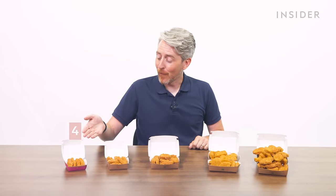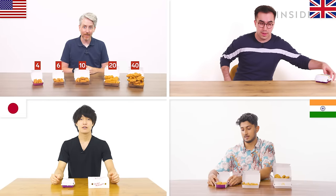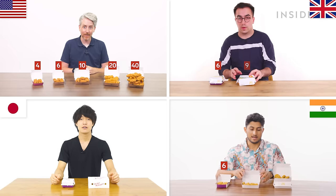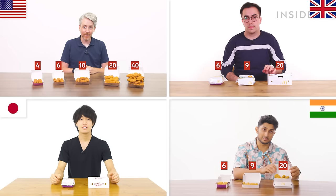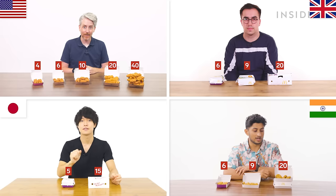Our chicken McNuggets in the U.S. come in four, six, ten, twenty, or forty-piece. In the U.K., the default adult sizes on the menu are a box of six, nine, and twenty pieces — they gave us the twenty in two boxes of ten. In Japan, chicken McNuggets come in five and fifteen pieces.